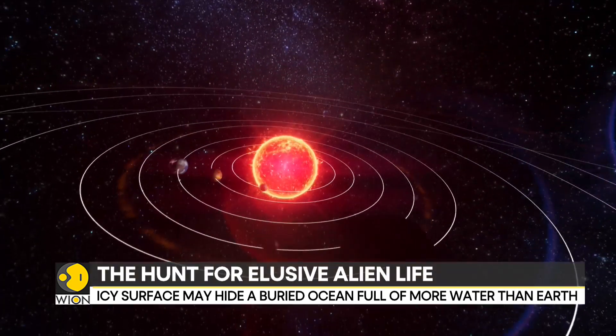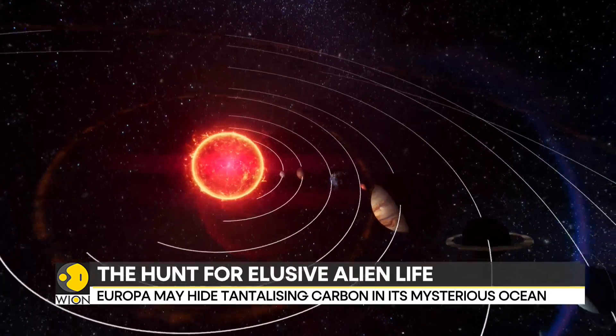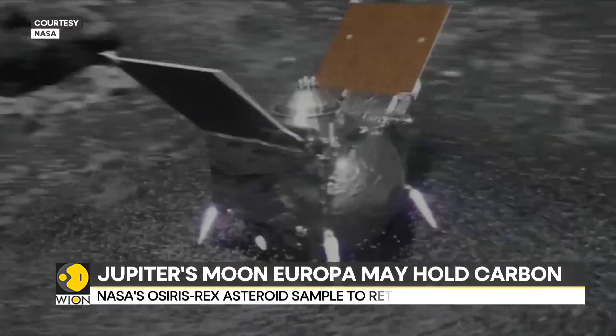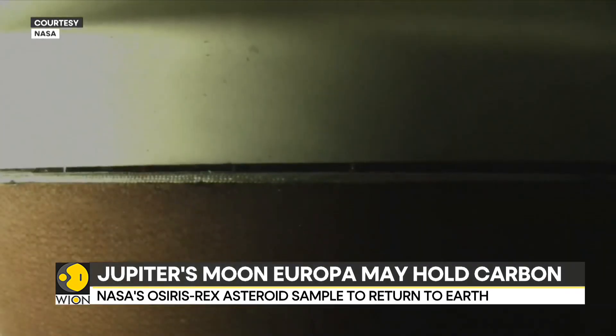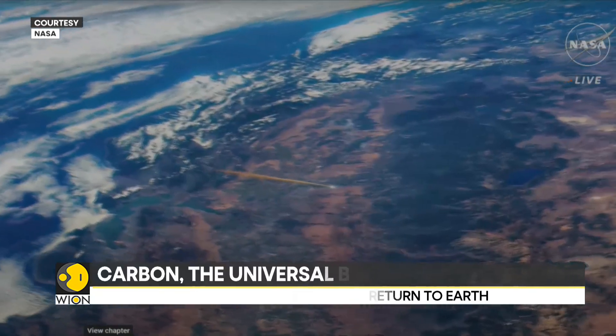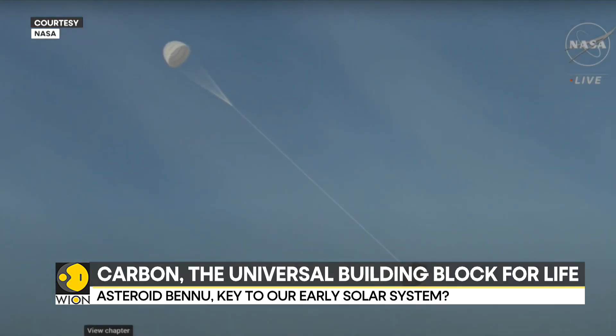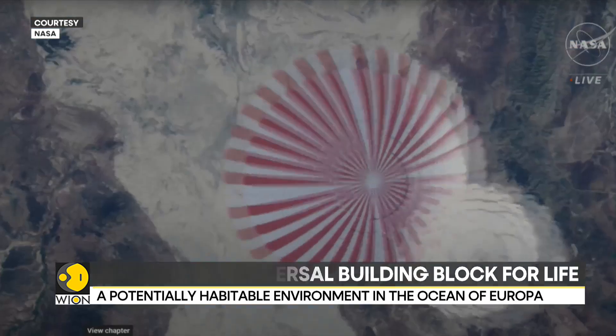We have to keep exploring Europa to unearth secrets that lie hidden in its oceans. Meanwhile, talking of carbon, NASA is waiting for the homecoming of OSIRIS-REx capsule, returning after a 6.4 billion-kilometer journey from carbon-rich asteroid Bennu.